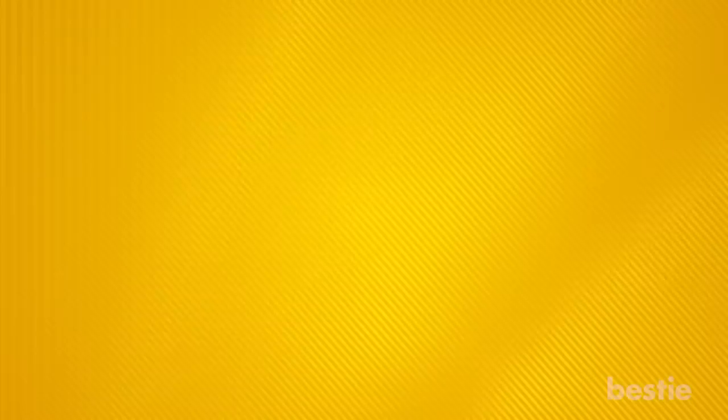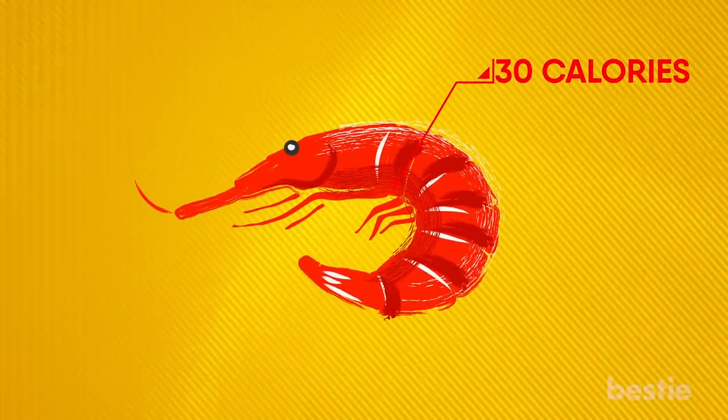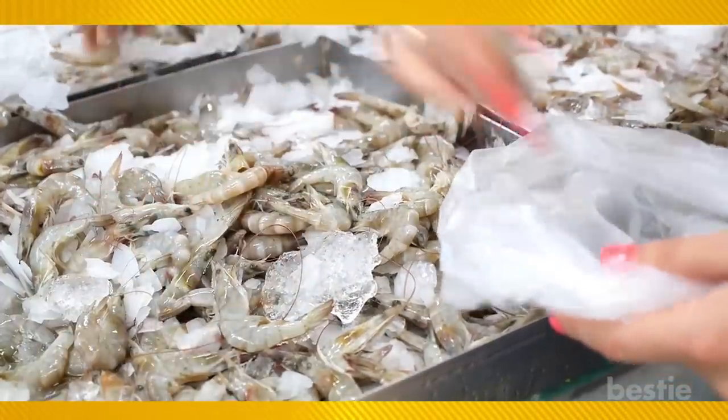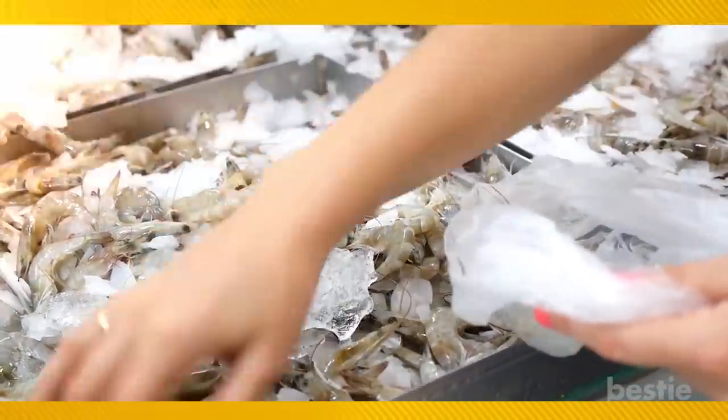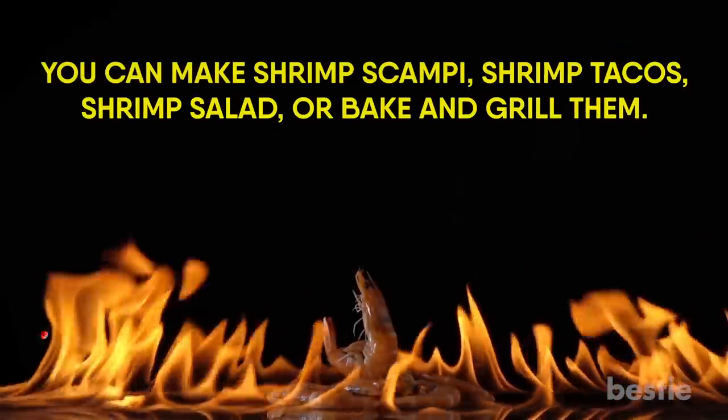21. Frozen Shrimp. Four large shrimp are only 30 calories and contain virtually no fat. They also offer a healthy dose of protein. Buy them peeled and deveined so they can be easily defrosted and incorporated into last-minute weeknight meals. You can make shrimp scampi, shrimp tacos, shrimp salad, or bake and grill them.